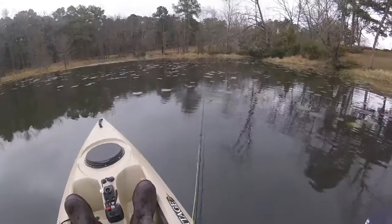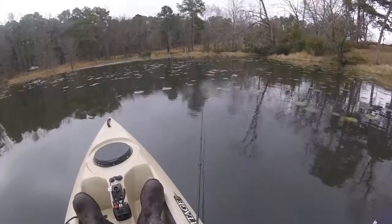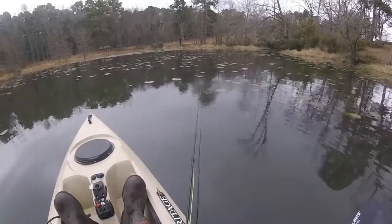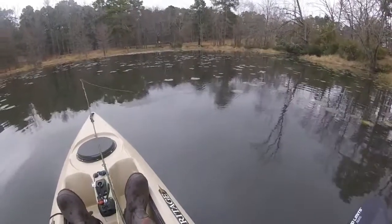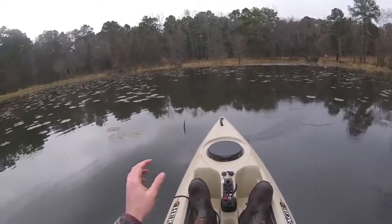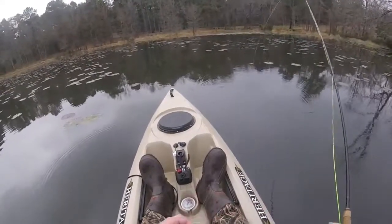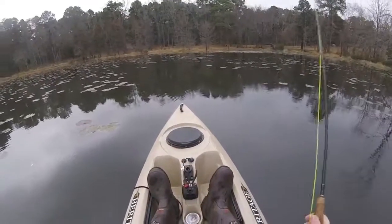The one that was chasing it was kind of chasing it after I dropped it off the lily pads. So I'm trying to just drag these across the top of the pads and see if that doesn't entice the strike. It's a beautiful place. I'd read that they're in these lily pads this time of year, so that's where I'm fishing.